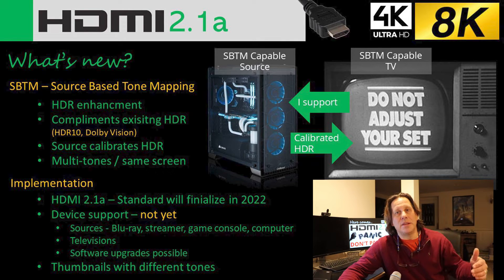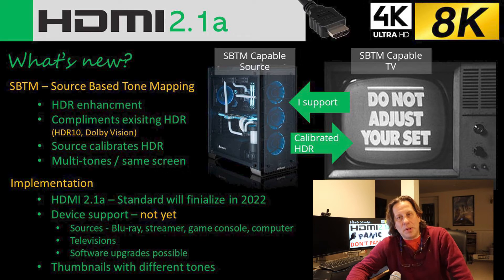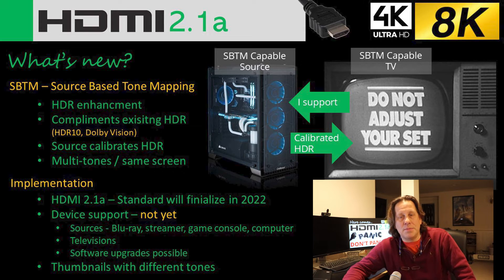They say this could be handled through a software update, so they're not envisioning a hardware update in most cases. I don't believe there's anything that needs to be adjusted for in the AVRs or the AV processors, because those are middle devices. This is just a dialogue between the source and the television — the AVR or AVP sits in between, and as long as it can pass that signal forward, it should not really need much of an update, if any.